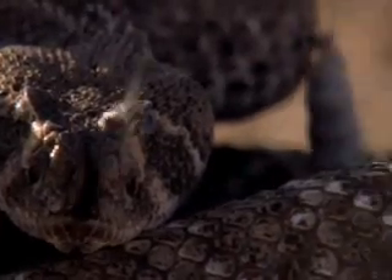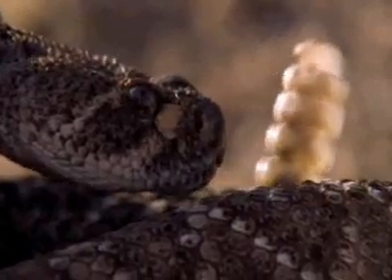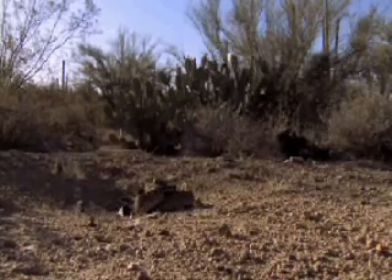But they're even better known for the hiss of their famous tails. One quick rattle and any predator instantly knows to stay away — far away.